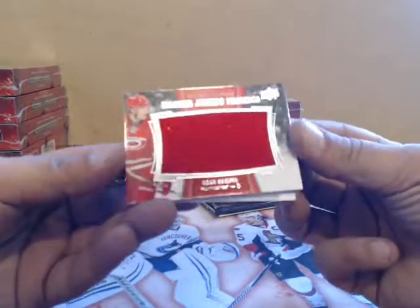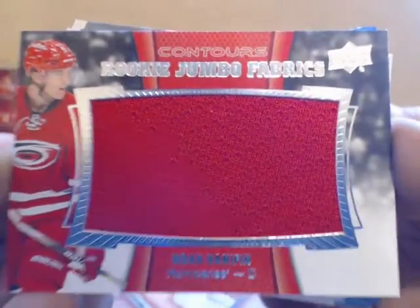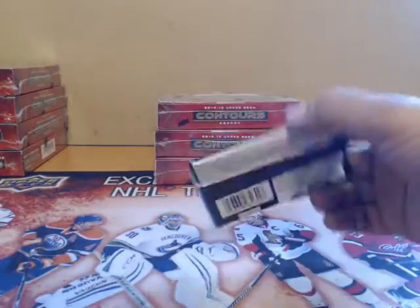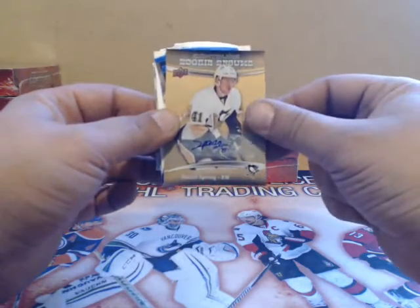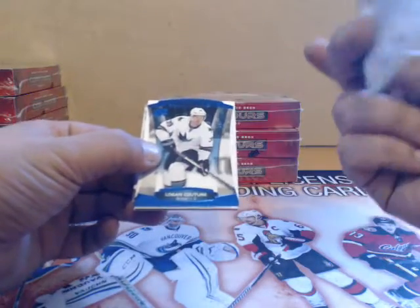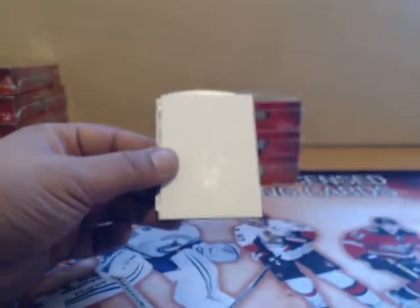We have a Noah Hannafin jumbo rookie fabrics — a nice hit — for Carolina. Alexander Burrows for the Canucks. Autograph Daniel Sprong for Pittsburgh, not numbered. And Logan Couture for the Sharks.